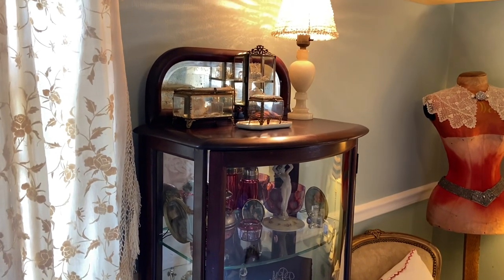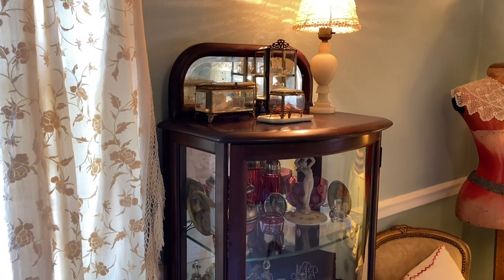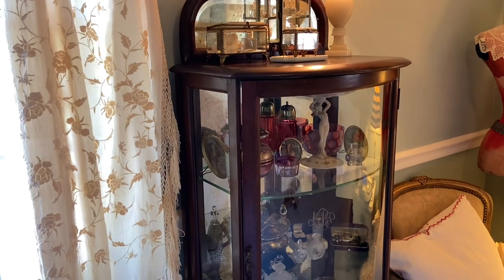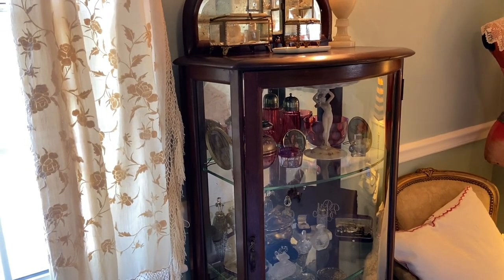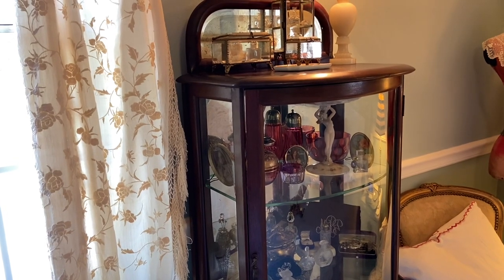Hi everyone, it's Tarnished Treasures and today I'm sharing a look at my new curio cabinet. A few people had asked to get a closer look and hear more about it, and I've started to fill it up with my treasures. I shared a cabinet in my dining room the other day and now this will be the second one that I'm sharing.